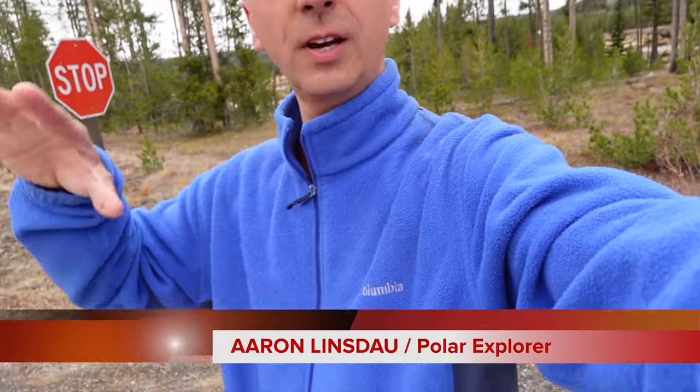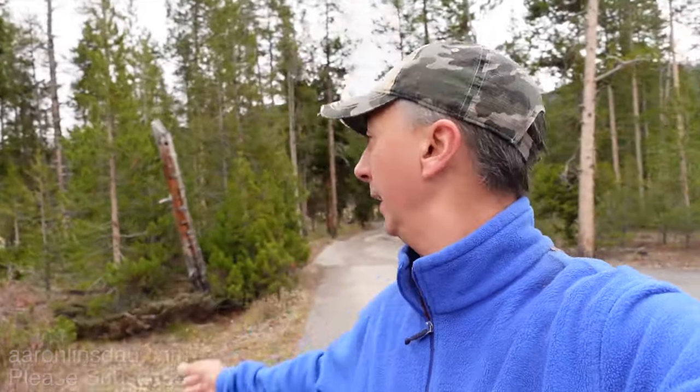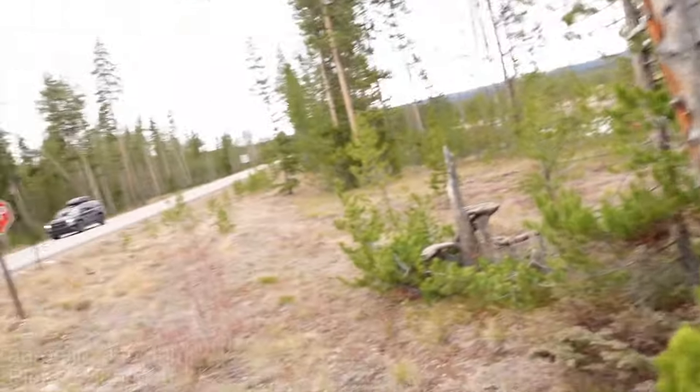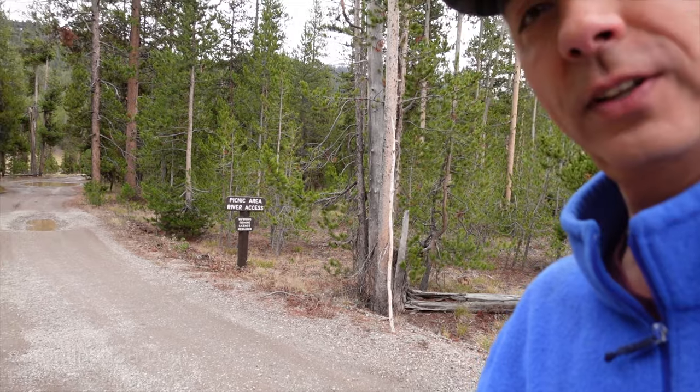About two miles north of the Flag Ranch area is this unmarked turnoff that is only a couple hundred yards south of the famous Yellowstone sign at the south entrance. This unmarked roadway takes you to the Flag Canyon Trail, a little-known trail that follows the river popping out at the south entrance.